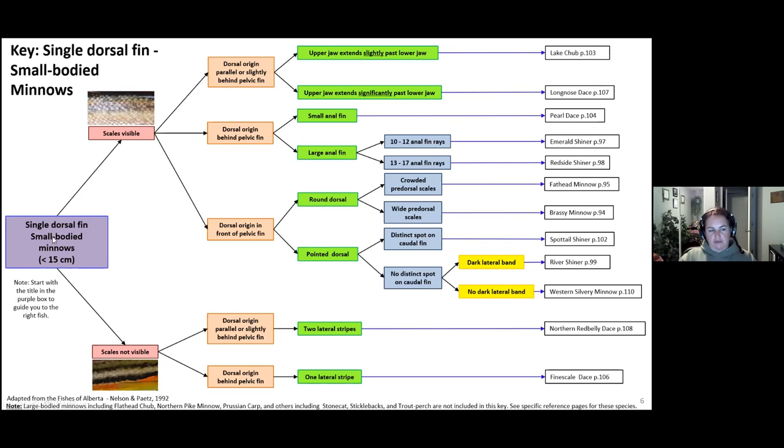A lot of times I'll talk about small-bodied minnows — less than 15 centimeters — but we also have to be careful because sometimes people think trout are minnows. Often I'll go into whether scales are visible versus non-visible. Then we talk about dorsal fin origin, maybe a large anal fin, sometimes a pointed dorsal, no spot — and then it leads into a whole variety of fish that a lot of people may not know about. I might have misidentified a river shiner quite a few times in my career.